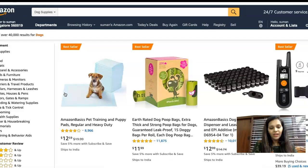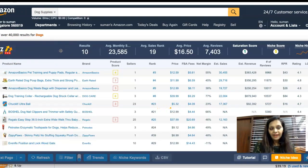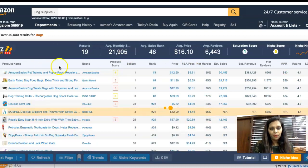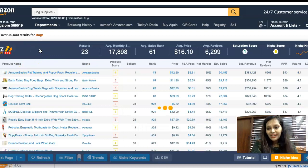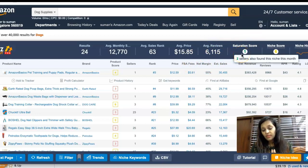When I click on 'dogs,' you can see this is one niche — pet supplies. I have a Chrome extension called Amazon Scout Pro. I click on that and a box opens up. It does all the research, all the hard work, in a fraction of seconds. The results show 24 products found, with average monthly searches of nearly 12,000 to 13,000, about 63 sales, and an average price of roughly $15 to $16.